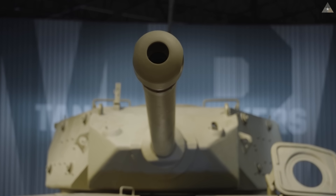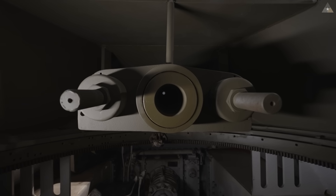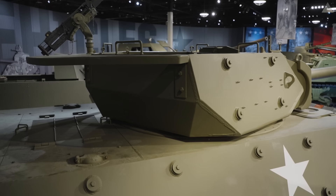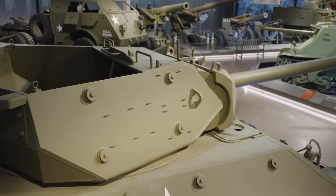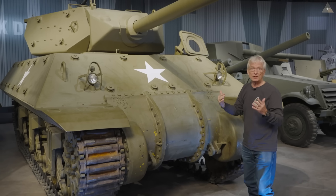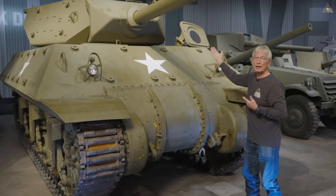The 3-inch gun was originally designed as a naval gun. Sherman tanks didn't use a 3-inch gun because it was too big for the turret of an M4 series Sherman tank. But the turret on the M10 is a modified five-sided open turret that can handle the larger 3-inch gun. The trade-off, however, is that the gun was too heavy for the turret — not too big, but too heavy. So on any kind of slope, the turret was unbalanced and couldn't be rotated.